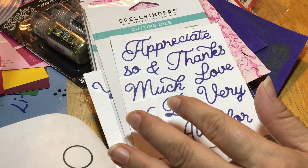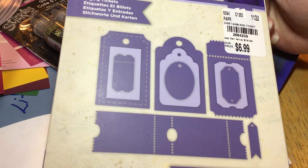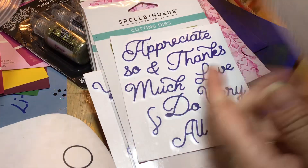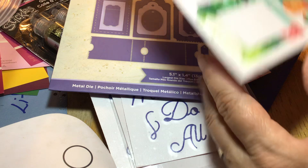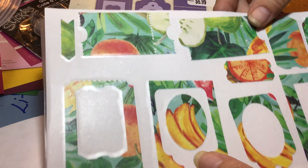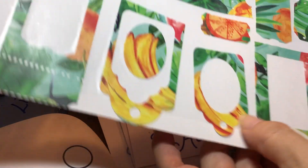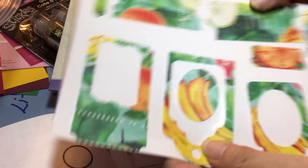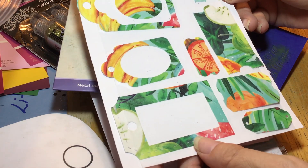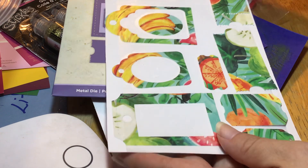I got a couple more dies. I got this one — it was $6.99 and there were a lot of dies in this package, ones that I've wanted in the past. Just so you know what these look like — there are tickets and different shapes. I cut them with the stuff in the middle just to save paper and to give everybody an idea of the sizes and what they look like cut out. This just kind of gives you an idea.